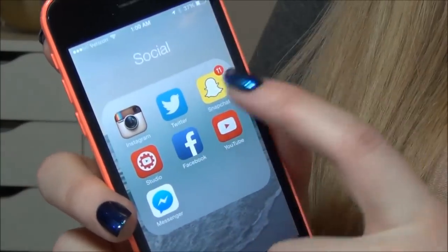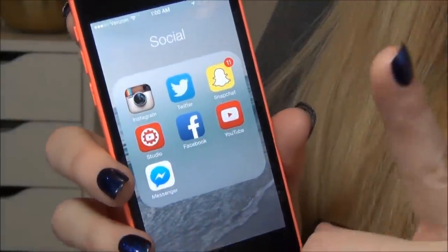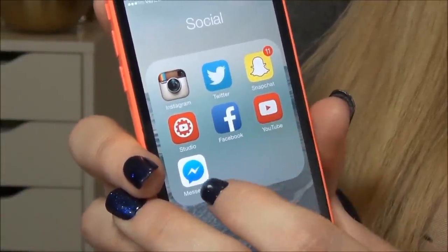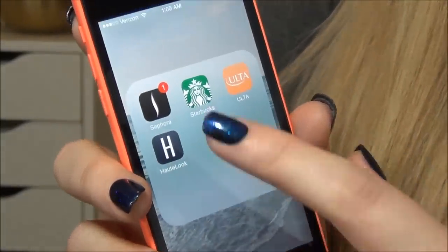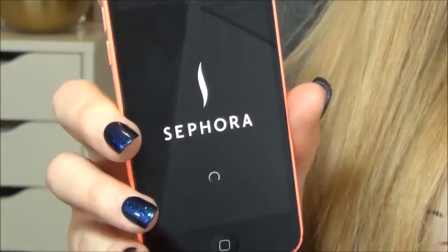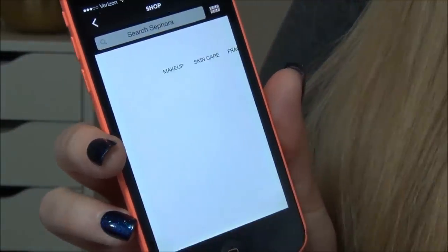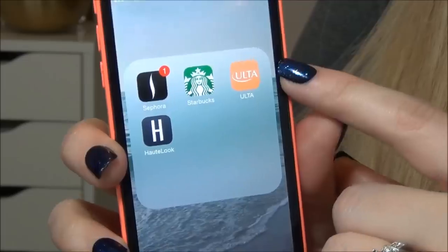For social media, I have Instagram, Twitter, Snapchat — which I literally never use; I only snap one friend from back home. I have the YouTube Creator Studio, Facebook, YouTube, and Facebook Messenger, which again I never use. Then I have some shopping apps I really like. I have Sephora and Starbucks — the Sephora app is amazing, I use it way too much, it's like my actual addiction. You can just shop on the app and it's so simple to place orders. I also have Ulta and Haute Look, which is one of my favorites.